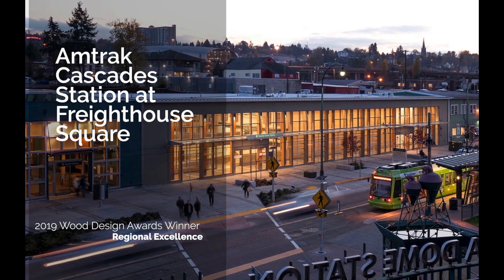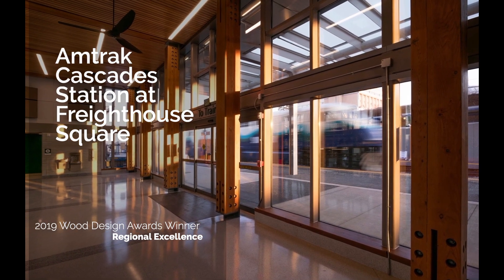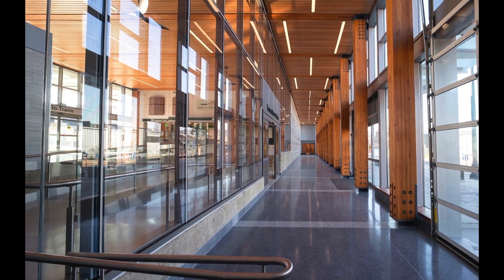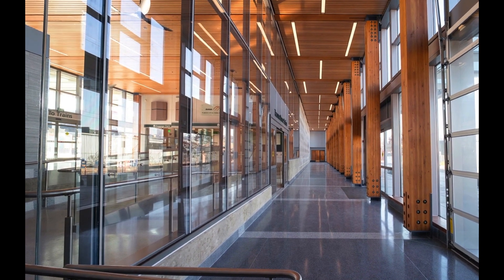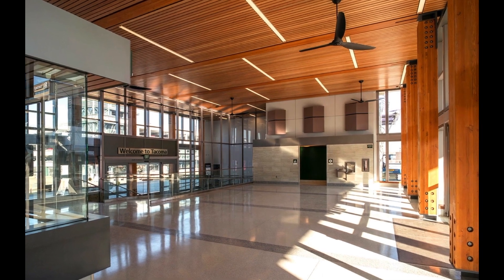The decision to feature wood at Tacoma's new Amtrak Cascade station stemmed from the client's desire to use a sustainable material that reflects the city's long history with the lumber industry and its goal of creating a healthy, stress-free environment for passengers and staff.